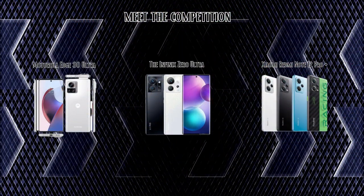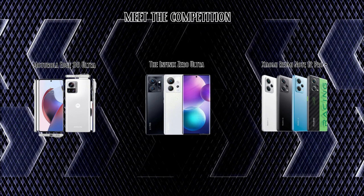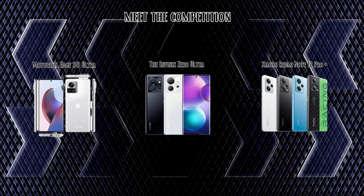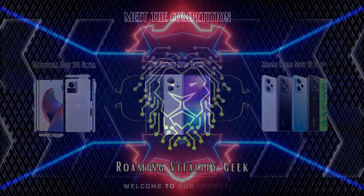It's time for the moment of truth — camera samples and real-life photography. We'll be putting these phones through their paces in various lighting conditions and scenarios. Will the 200MP camera on the Samsung S23 live up to its massive hype? Can the other contenders steal the show with their unique camera features?